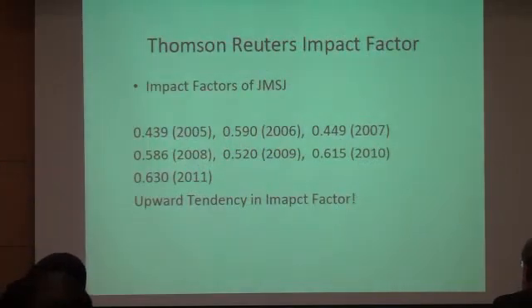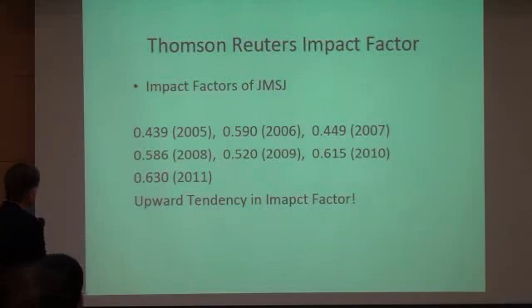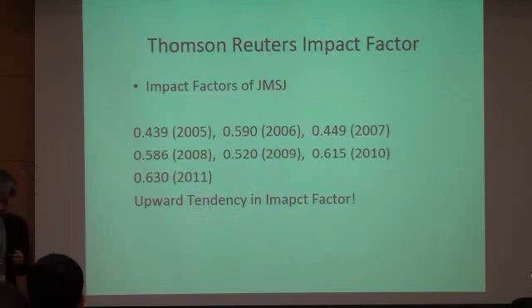This shows the Thomson Reuters impact factor. To tell the truth, I don't really like this impact factor, but many people are interested in it. Fortunately, our journal seems to have an upward tendency in the impact factor. Probably one of the reasons for this is the increasing number of submitted papers from abroad.